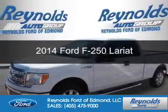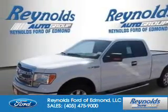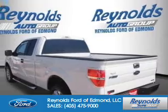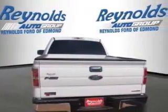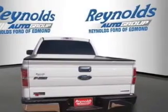This is a new 2014 Ford F-250. It's powered by four-wheel drive, a 6.7-liter, eight-cylinder engine, and a six-speed automatic transmission.